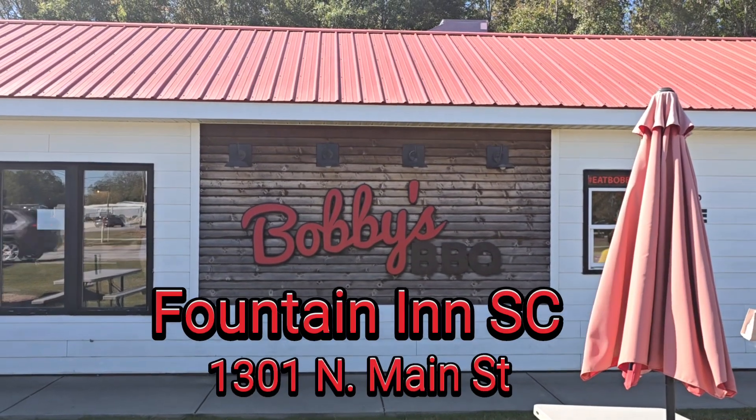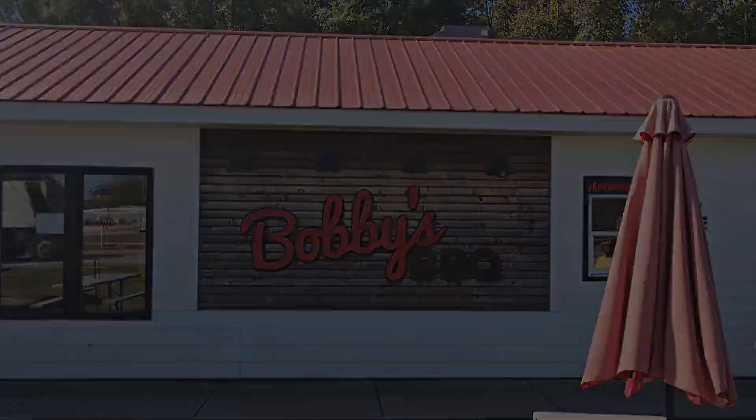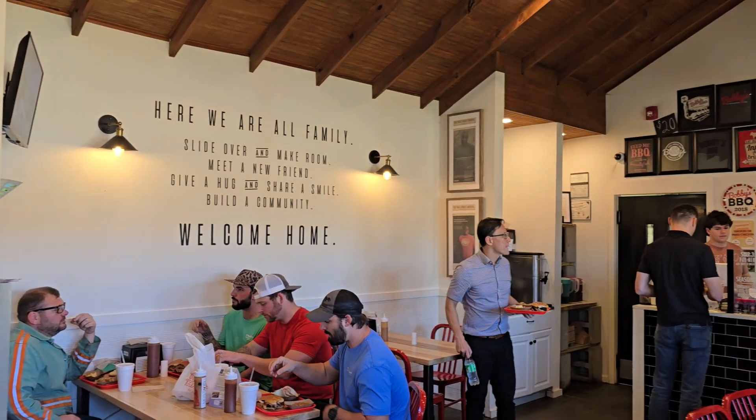Hi y'all, let's visit Bobby's Barbecue, located in Foundry in South Carolina. If you know, you know, but if you don't, I got you. Listen, you cannot speak barbecue in South Carolina without mentioning Bobby's.